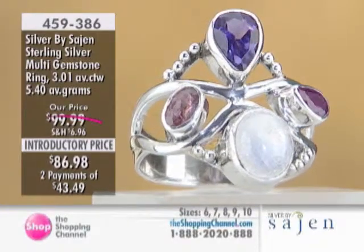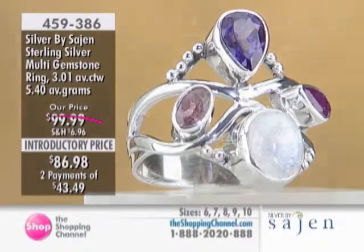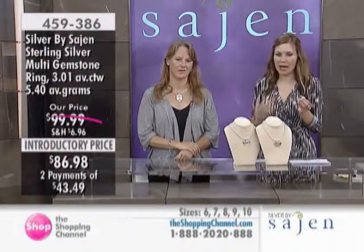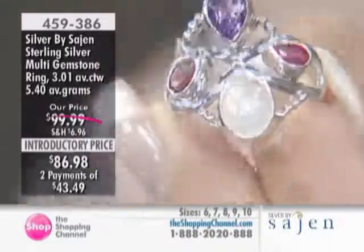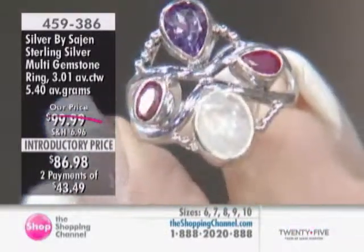Sizes 6 through 10 are available. The beauty is that you could wear this with absolutely anything, any pieces that you have. I think your goddess pendant would look gorgeous with this one — a perfect pairing, actually. Really nice.